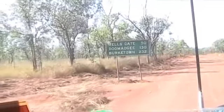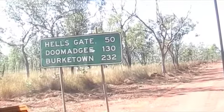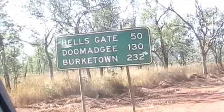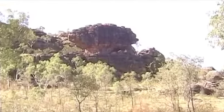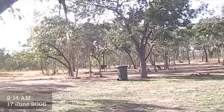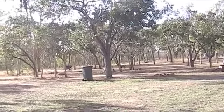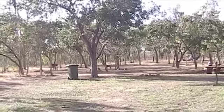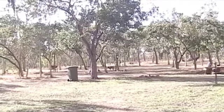We are now in Queensland on the Savannah Way. Hell's Gate is 50 kilometres, Doomadgee is 130, and Burketown is 232 kilometres. We've made it to Hell's Gate Roadhouse. Norm turned 60 this morning at Hell's Gate. Some lovely dogs down here waiting for their masters — I think they're pig dogs; they've got their coats and shields on their chest. Now he's 60.